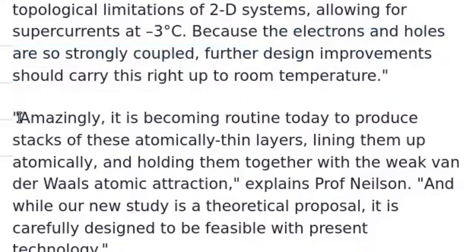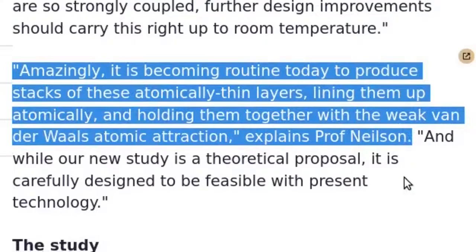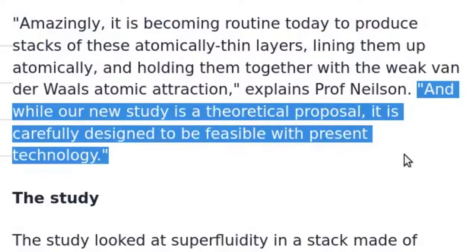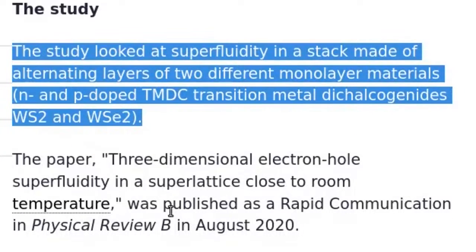It is becoming routine today to produce stacks of these atomically thin layers, lining them up atomically and holding them together with weak van der Waals atomic attraction. While this new study is a theoretical proposal, it is carefully designed to be feasible with present technology. The study examined superfluidity in a stack made of alternating layers of two different monolayer materials — n-doped and p-doped TMDC transition metal dichalcogenides WS2 and WSe2.